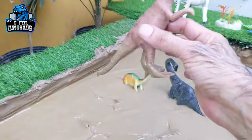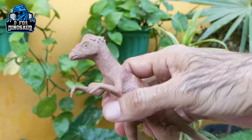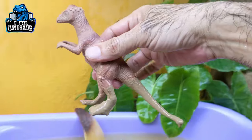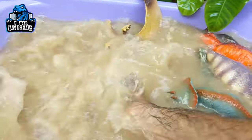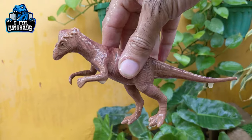The next one we have is Pachycephalosaurus, also known as the Headed Lizard. Pachycephalosaurus is a carnivore dinosaur who moves with two legs. They are medium-sized but have a big tail. Let's wash him — here we go, Pachycephalosaurus!